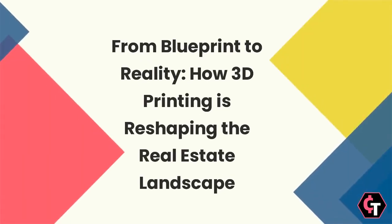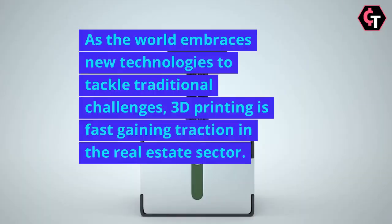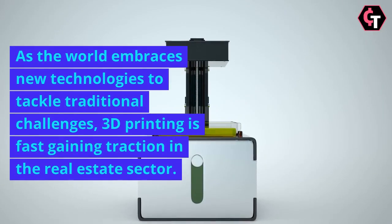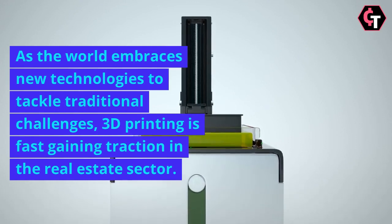From Blueprint to Reality: How 3D Printing is Reshaping the Real Estate Landscape. As the world embraces new technologies to tackle traditional challenges, 3D printing is fast gaining traction in the real estate sector.